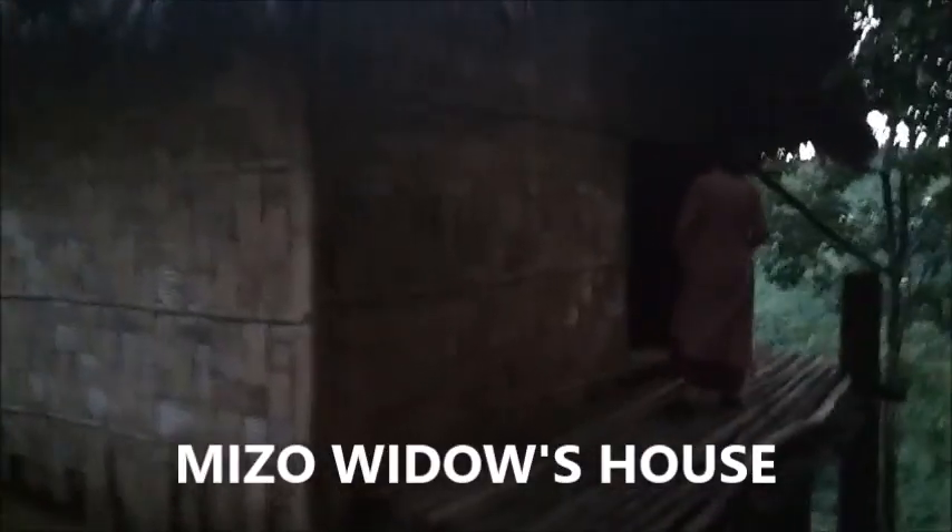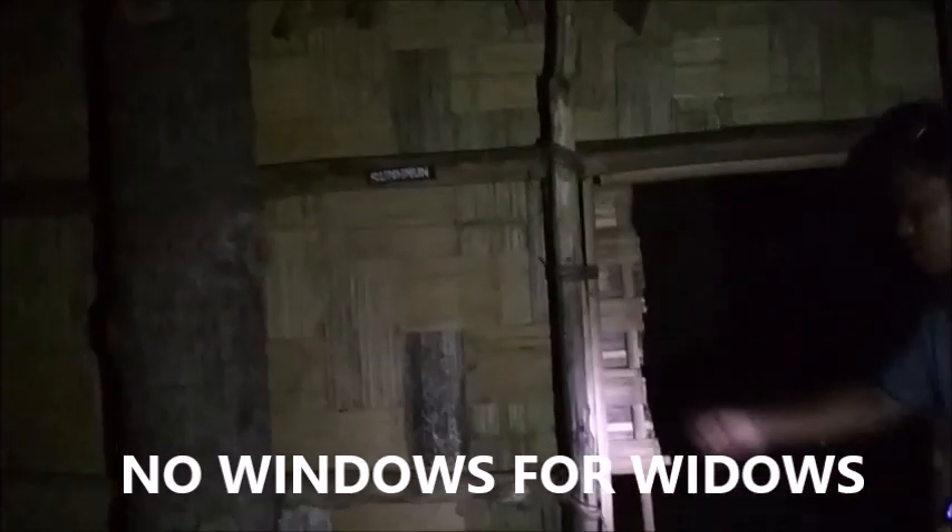This widow's house is without any window. It has got just one small door, and that's how it looks like from inside. It has a small stove hearth, and here they can keep their utensils, and this is a bed with a rag on it. Even women in Mizoram do not have a very good place — widows are just like any other part of India, in a state of neglect even in Mizoram.